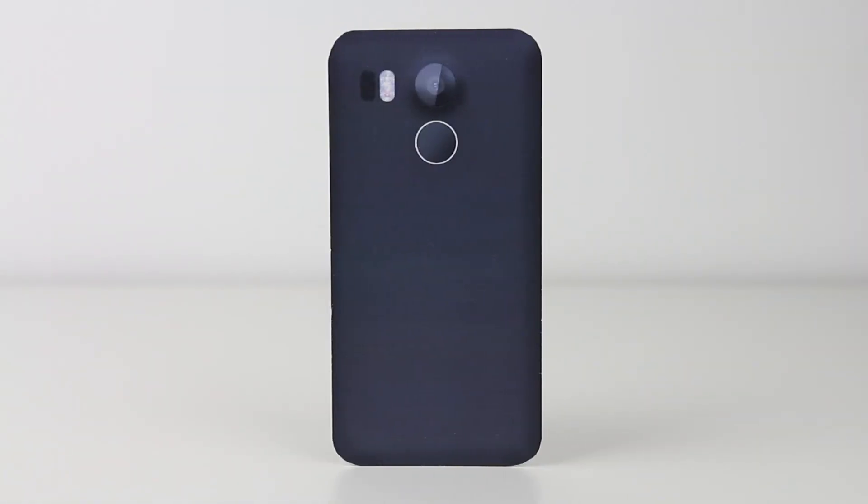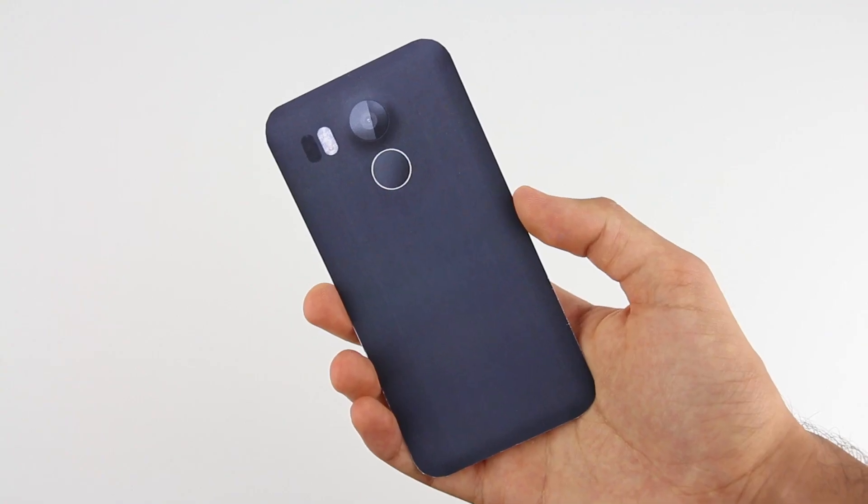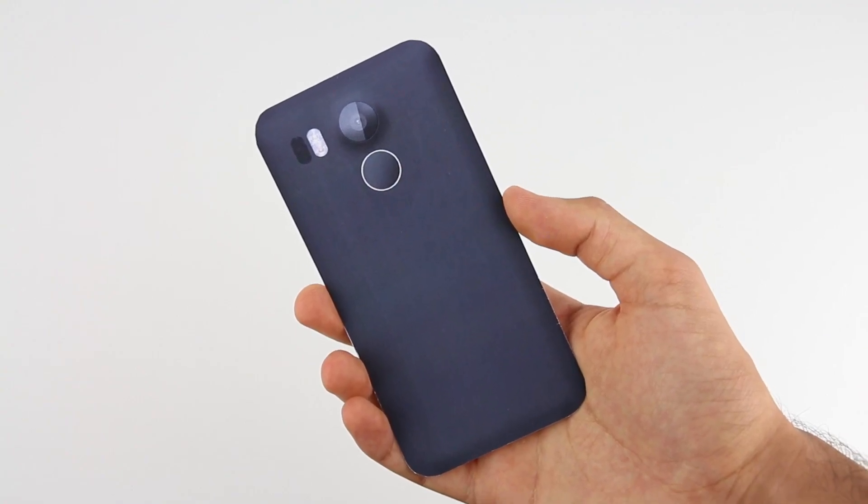So I created a mock-up of the 2015 Nexus 5 based on design leaks, rumors, and exact size dimensions of the device to help show the size of the phone, especially in comparison to other flagship smartphones on the market.